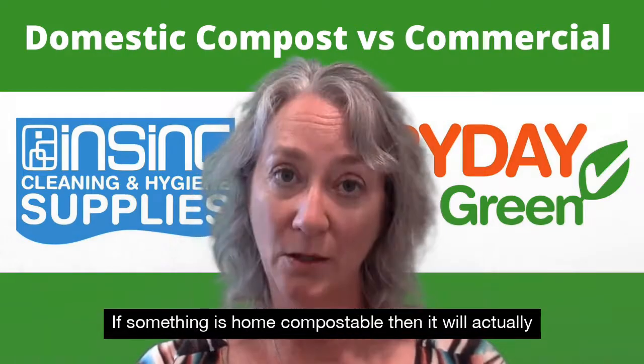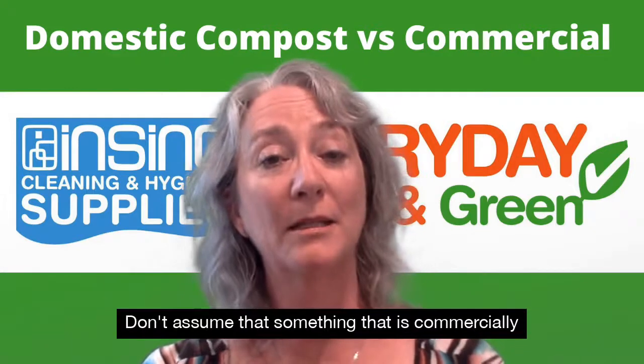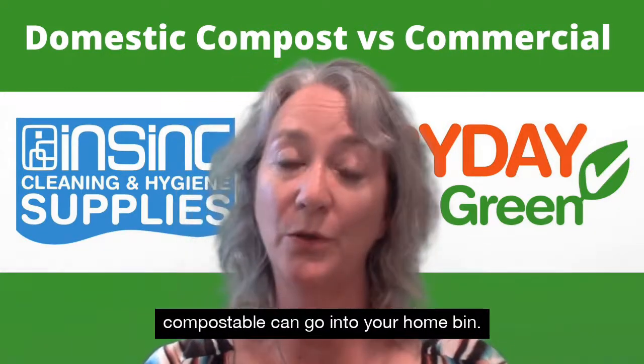If something is home compostable, then it will actually be labelled as such. Don't assume that something that is commercially compostable can go into your home bin.